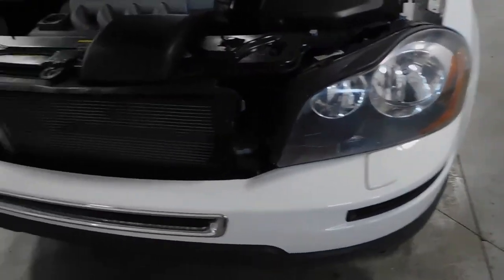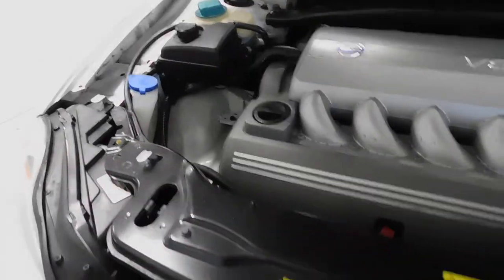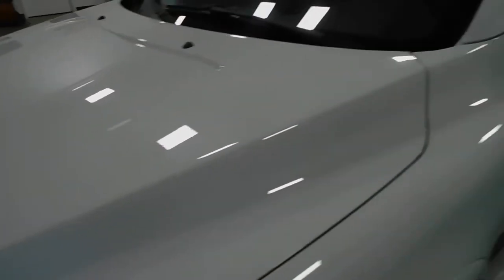Checking out the front of the vehicle here — 4.4 liter V8 engine. As you can clearly see, it's very nice under the hood here. Going to go ahead and shut that. Nice white color.